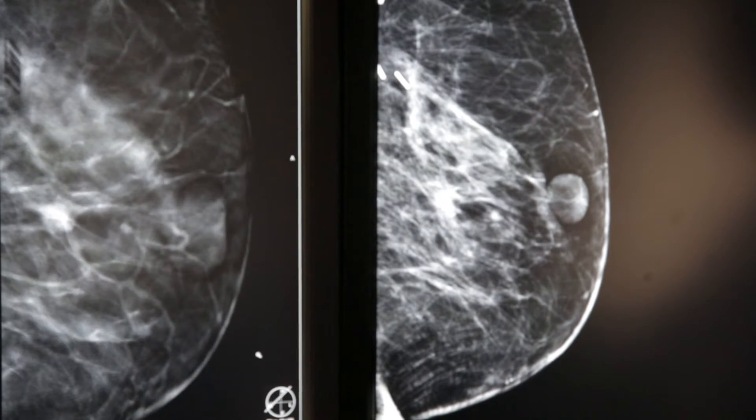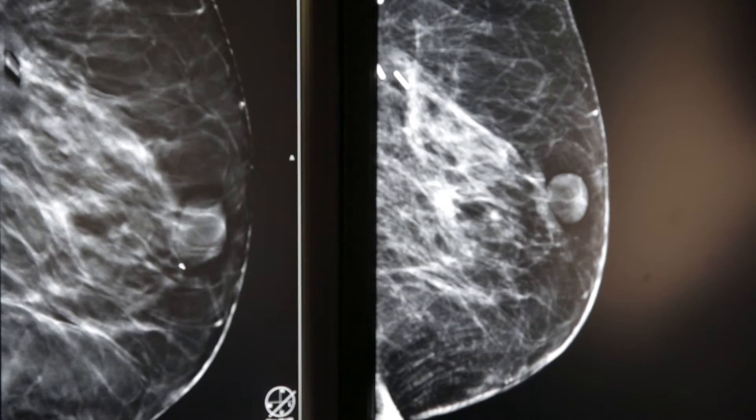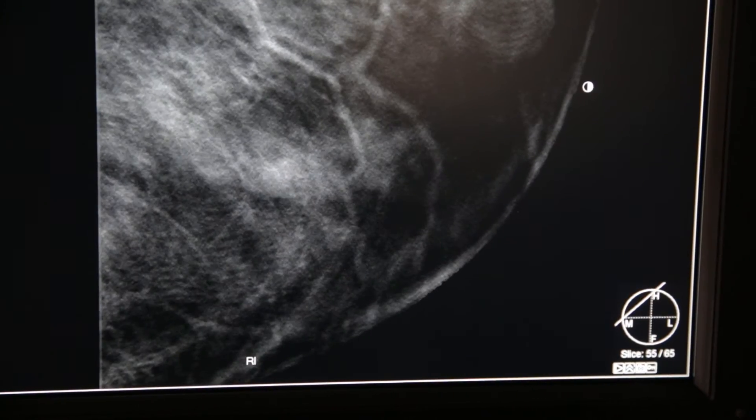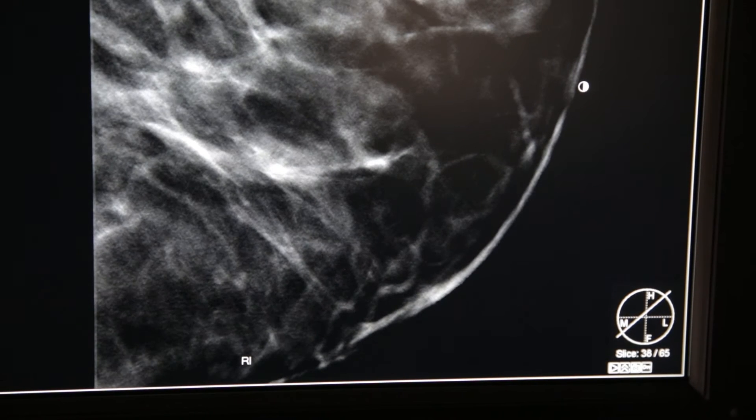The difference is when we do a standard 2D mammogram, we do two pictures of each breast — one from the top and one from the side, so four pictures total. When we do tomosynthesis or 3D, it's the same machine and the same type of exposure, but instead of taking one image, we divide those images into one-millimeter-thick slices. We might have 40 images in each view instead of one, giving a much deeper look at the breast millimeter by millimeter, so you can pick up small cancers better.